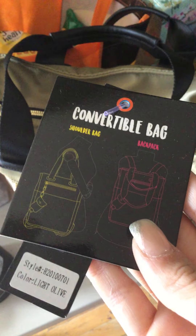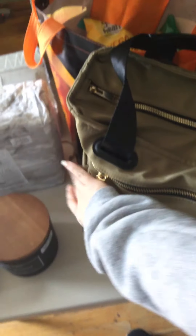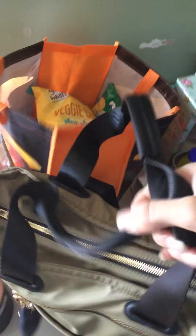Then I got this book bag as well for 20 bucks, which was a great find. It is a convertible bag — shoulder bag and a backpack. I'm already using it for work because that's what it was for, and I thought it was so cute. It also comes with a little hand sanitizer.